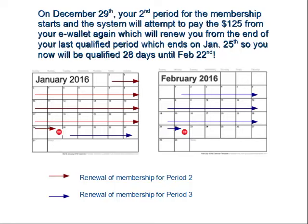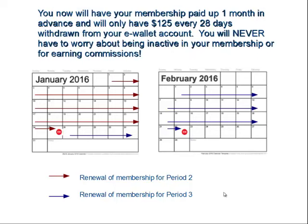It's going to get you one full period ahead. And from that point forward — from February 23rd on — you will only see a $125 debit from your e-wallet every 28 days. Hopefully this makes sense: in the first two to three periods, you are going to build up that extra payment, and once you're one full payment ahead, then consistently every 28 days your e-wallet will draft $125 from your commission e-wallet account.